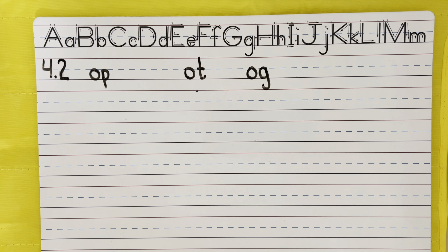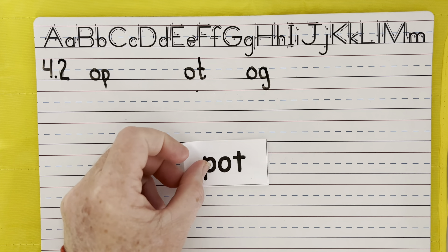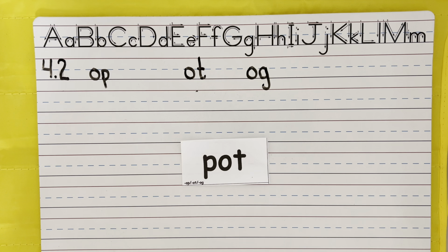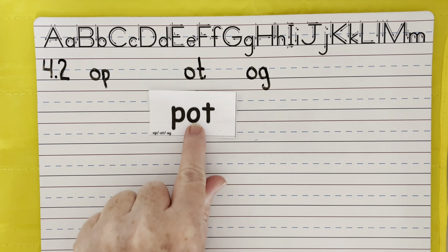Next word: pot. Please put water in the pot to boil. Pot — say the sounds. Pot.